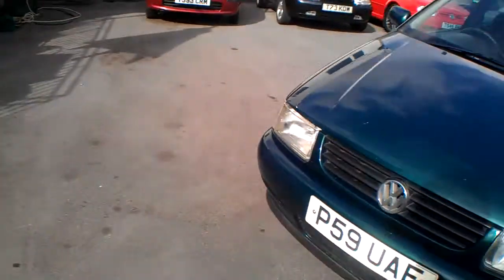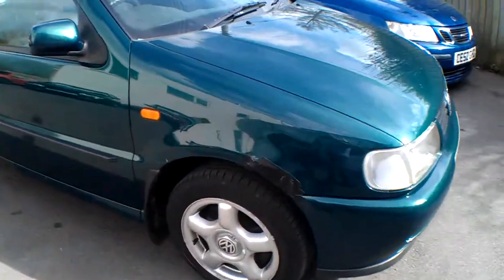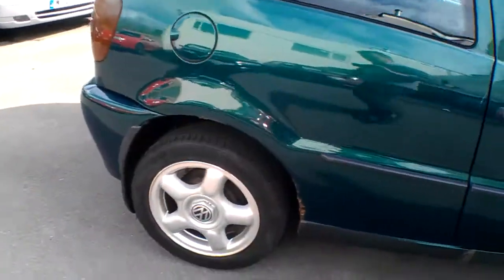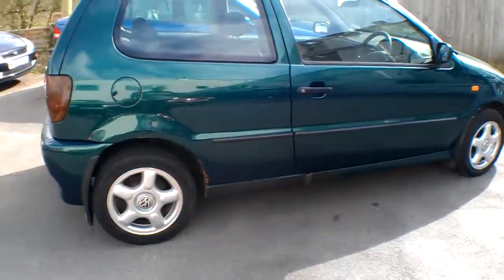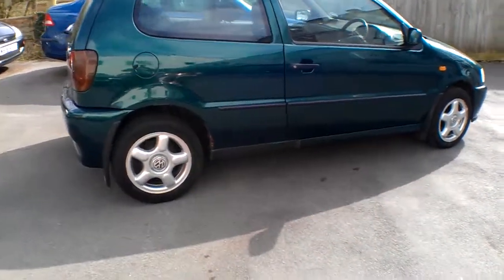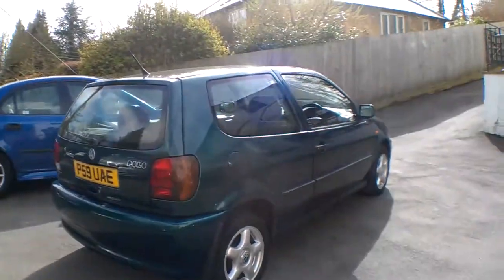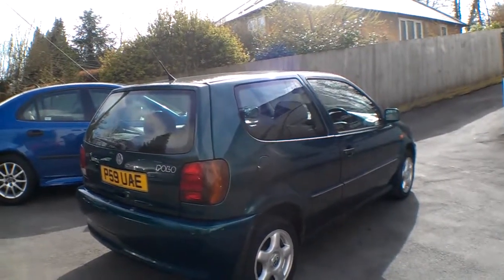Unfortunately the driver's side has some corrosion in the wing with sharp edges, hence a bit of tape over it to cover it up. The rear wheel arch is starting to go a bit as well, but it's not that bad really. With a nice long MOT and cheap tax, it should be decent motoring for somebody for a while yet — it'll just need a continual bit of maintenance to keep it going.